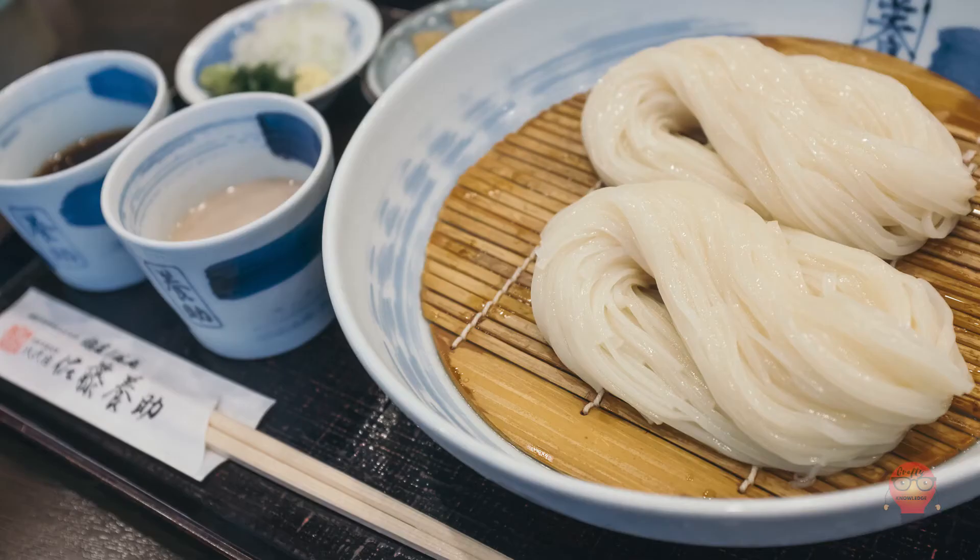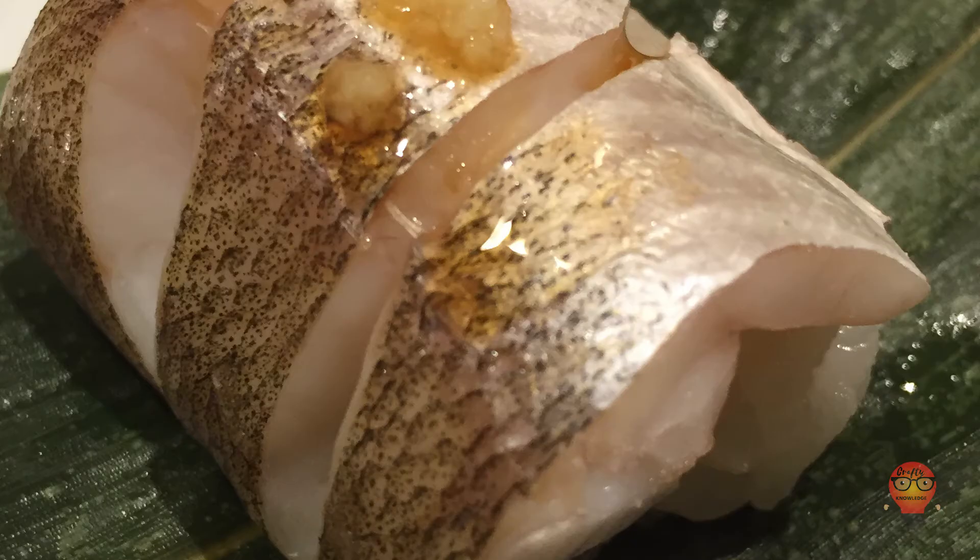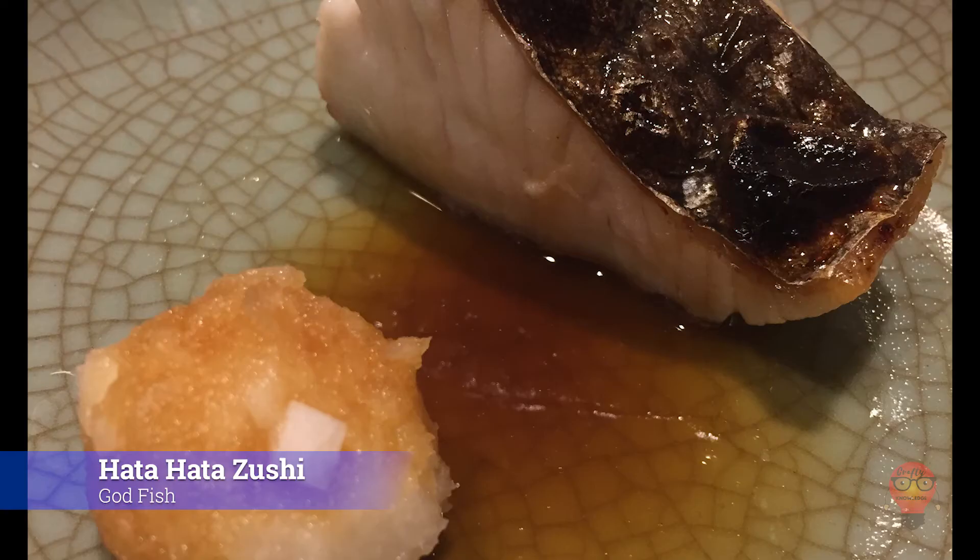Next is Inaniwa Udon, a type of udon that's real thin — normally when you get udon the noodles are thick. Last from Akita is Hatahata Zushi, known as the godfish for some reason. This fish is a bit sticky and doesn't have scales. It's one of those prefecture fishes you'll mainly find in Akita, which is probably why it's kind of famous here.